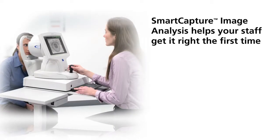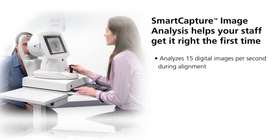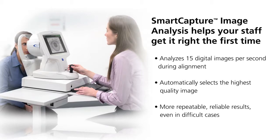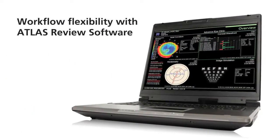A long, comfortable 70 millimeter working distance minimizes the focusing error found in small cone systems. Smart Capture image analysis makes image acquisition easy, helping your staff get it right the first time. Smart Capture analyzes 15 digital images per second during alignment and automatically selects the highest quality image.